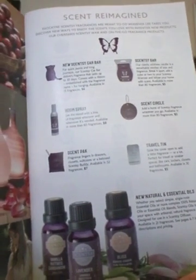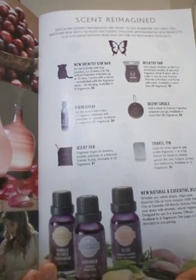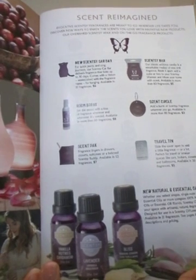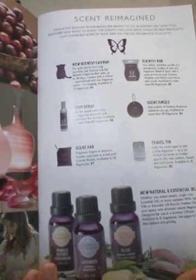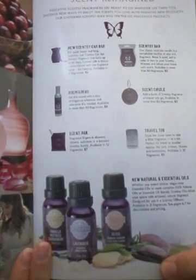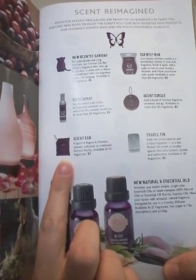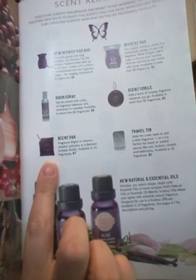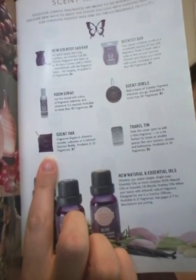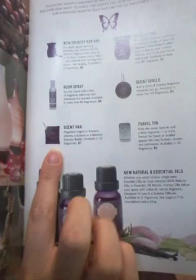Also, the Room Sprays — I think it said something like 600 sprays that you're going to be getting in that Room Spray. I have been a consultant for six months now and I still have a Room Spray that I have yet to run out of, and I spray it pretty much every day. There's also the Scent Packs. Those are what you put in the Buddies, but I also have put them in the car. You can pretty much have them anywhere — in your locker, your gym bag, wherever you want to put them.